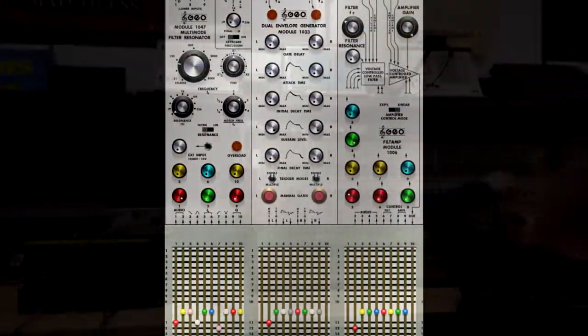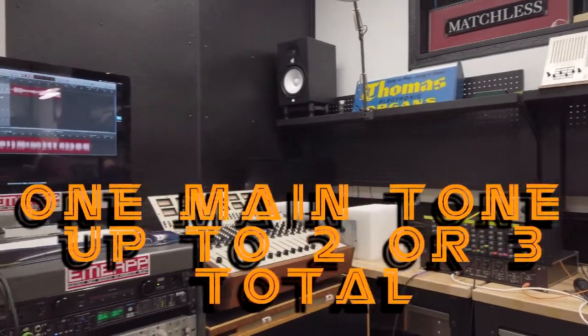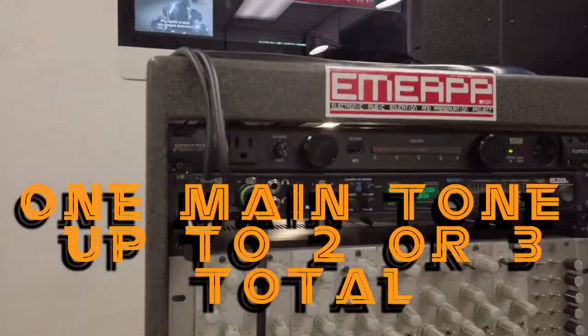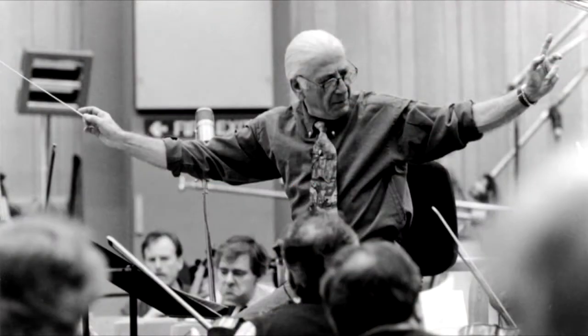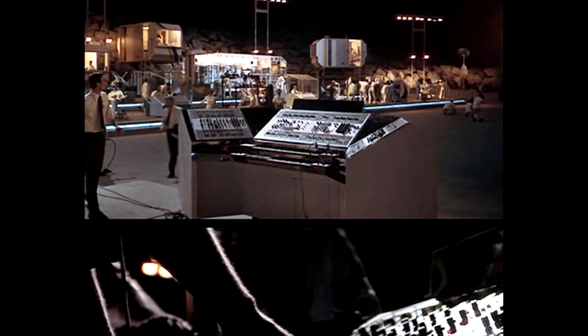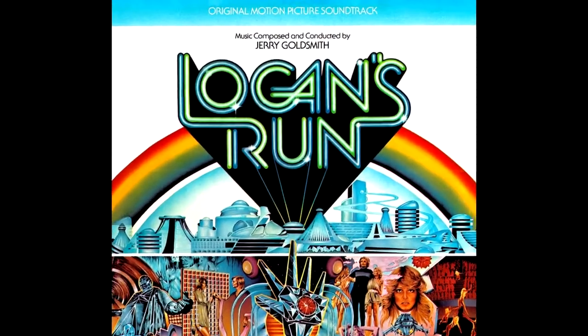Based upon my experimentation with the real ARP-2500 that I visited for a day, as well as working with this virtual software clone, in my opinion the tone used to generate the Cylon voice is a combination of two or three different oscillators. On a side note, the synthesizer used to make the Cylon voice belonged to legendary film composer Jerry Goldsmith, and for whatever reason the synth was present at Universal Studios at that time — I assume he was working on a soundtrack.